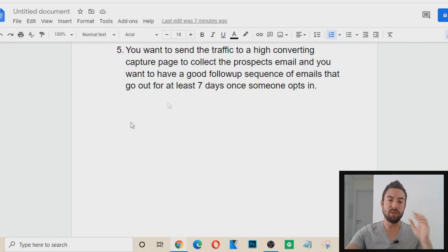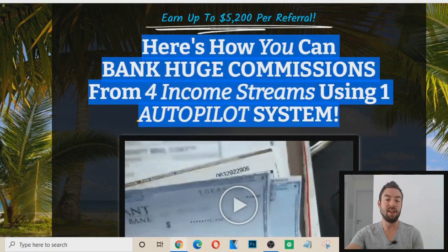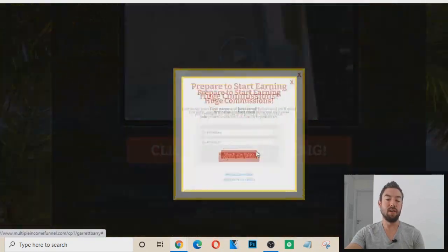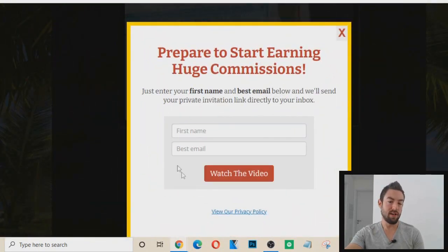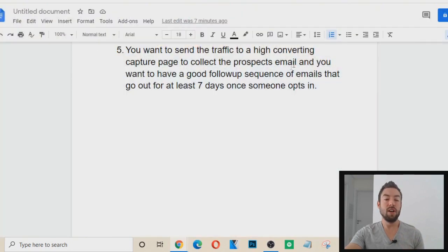What you want to understand is you want to send someone to a capture page first. This is an example of a capture page — it has a headline and a button. When they click, they can put in their name or email and opt in to your email list. You want to have a good follow-up sequence of emails going out, following up with that prospect for at least seven days once someone opts in.